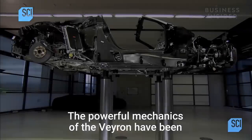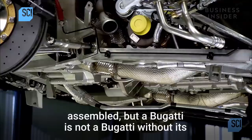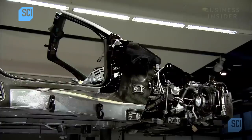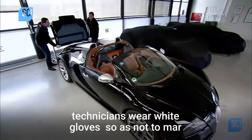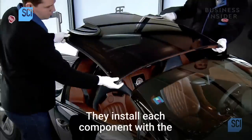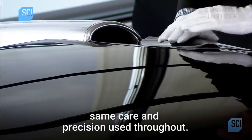The powerful mechanics of the Veyron have been assembled, but a Bugatti is not a Bugatti without its sculpted exterior. To bring the Veyron to its artful conclusion, technicians wear white gloves so as not to mar the surface with fingerprints. They install each component with the same care and precision used throughout.